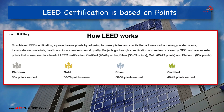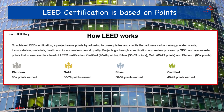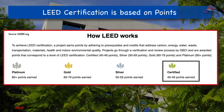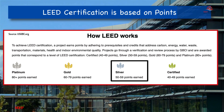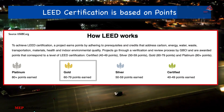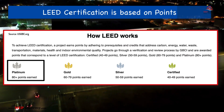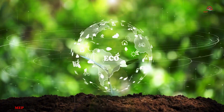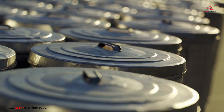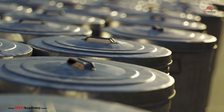LEED certification is awarded based on a points system, with each level signifying a higher standard of sustainability: Certified at 40–49 points, Silver at 50–59 points, Gold at 60–79 points, and Platinum at 80-plus points. Each level represents an incremental achievement in sustainability practices, with Platinum being the pinnacle of resource efficiency and sustainability.